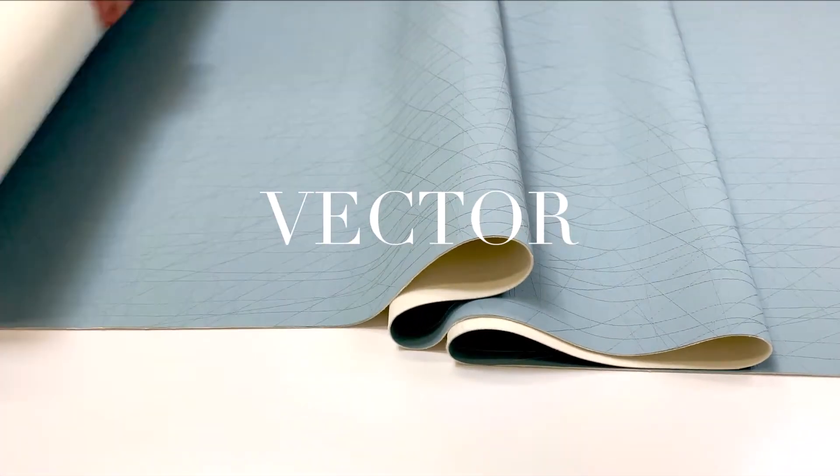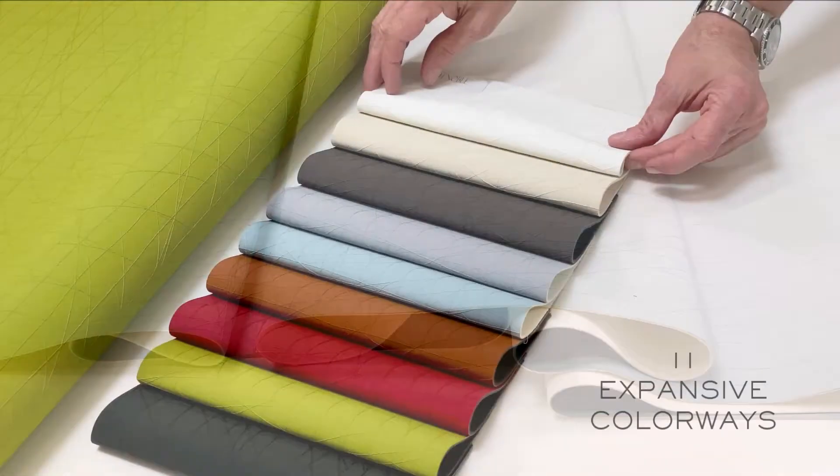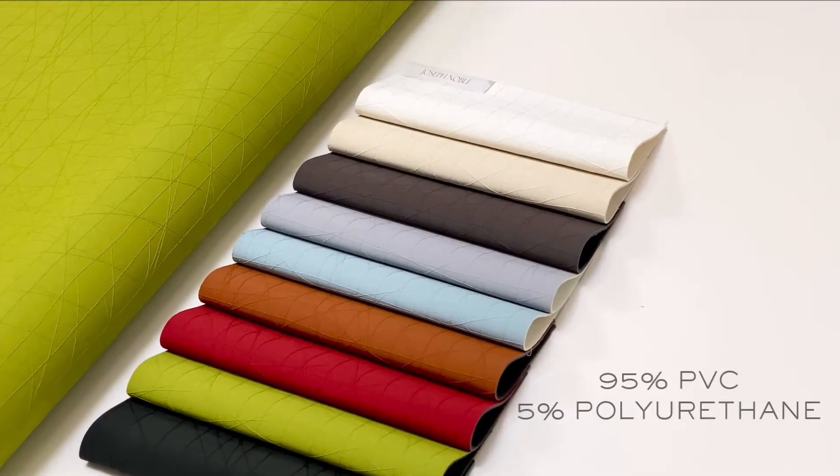Our product Vector brings to mind images of pattern, repeat, color, and line, all of which are brilliantly meshed together in this aptly named collection from Joseph Noble.